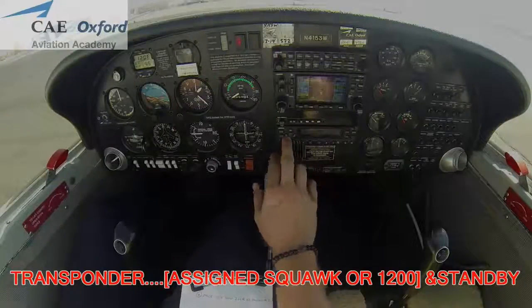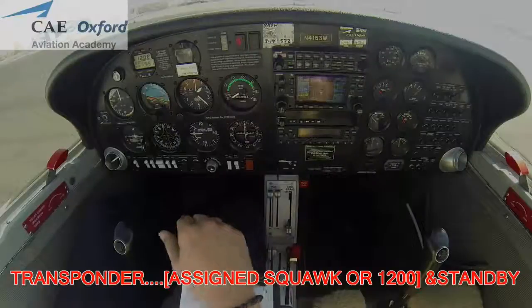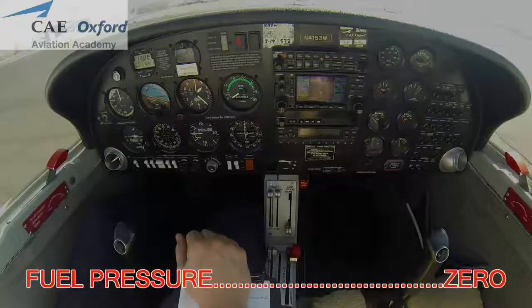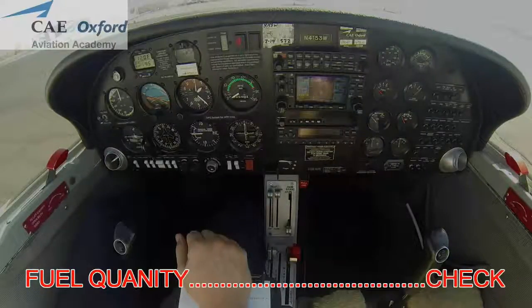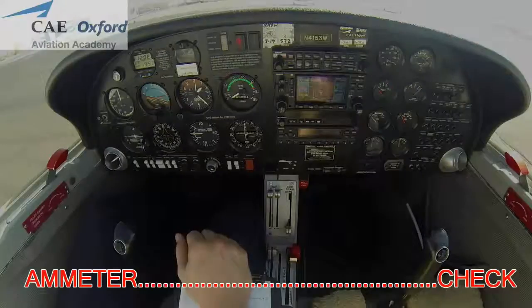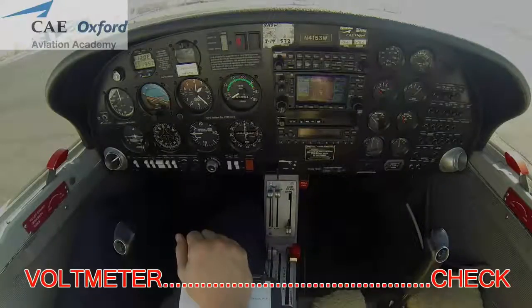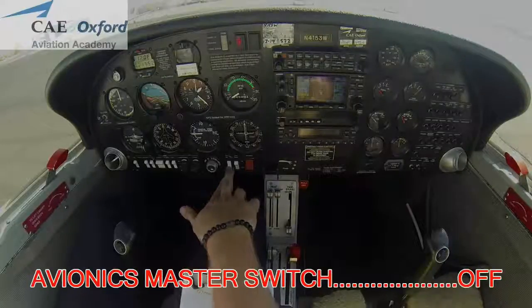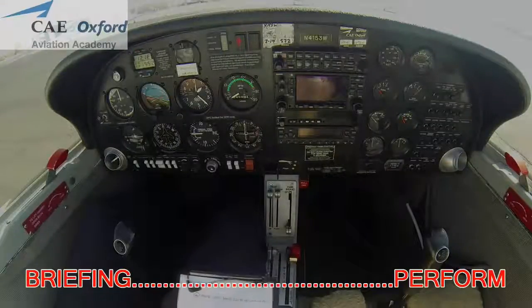Departure frequency 122.85, squawk 1200. EGT normal, cylinder head temperature normal, fuel pressure 0, fuel quantity check. Oil temperature normal, oil pressure 0, ammeter check, voltmeter check, circuit breakers all in. Avionics master switch off. Briefing.